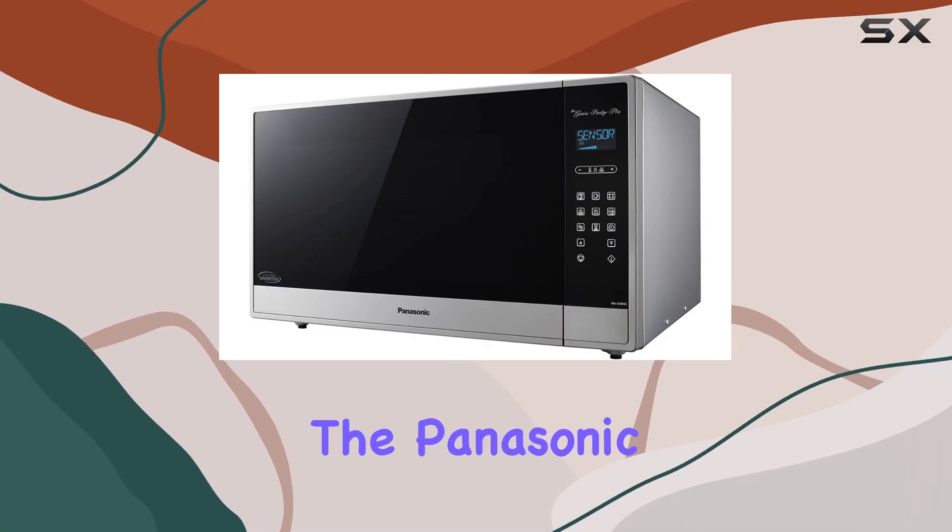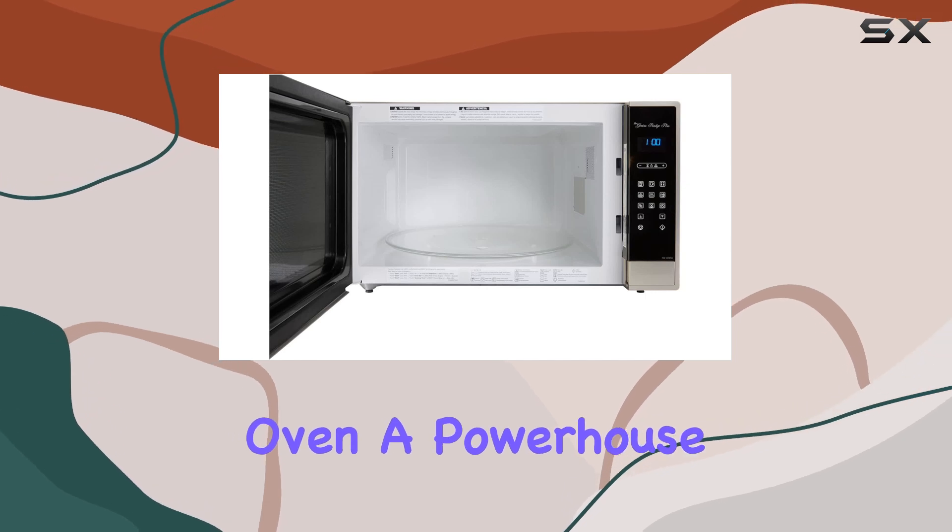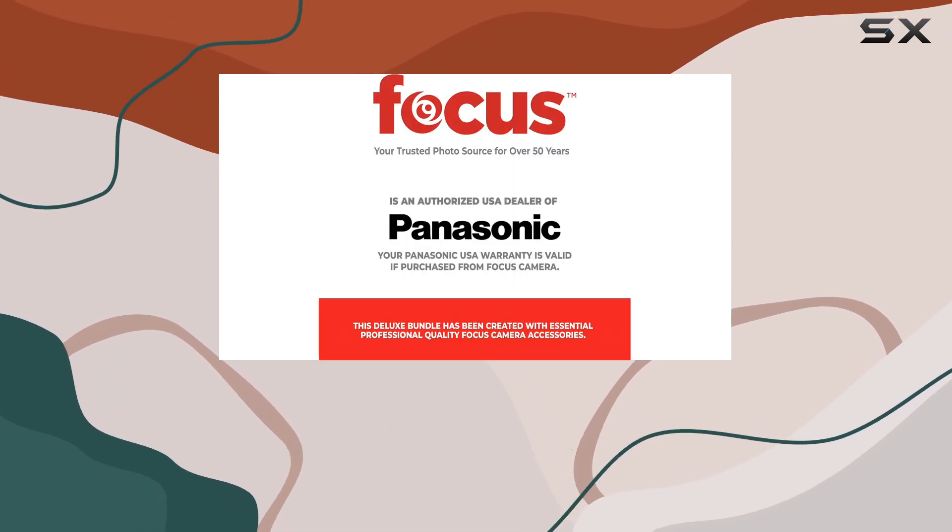Today, we're diving into the Panasonic NN-SE985S Microwave Oven, a powerhouse of culinary technology that's sure to revolutionize your kitchen experience.